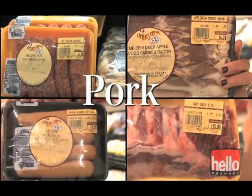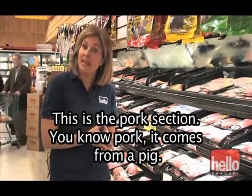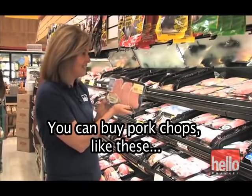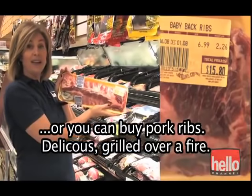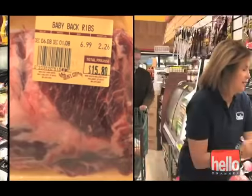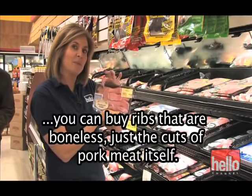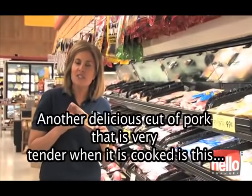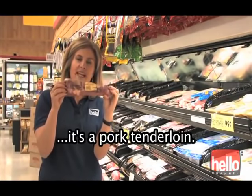This is the pork section. Pork comes from a pig. You can buy pork chops like these, or you can buy pork ribs — delicious grilled over a fire. If you don't want to deal with the bone, you can buy ribs that are boneless, just the cuts of pork meat itself. Another delicious cut of pork that's very tender when it's cooked is the pork tenderloin.